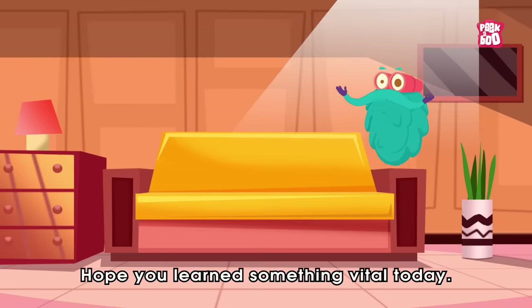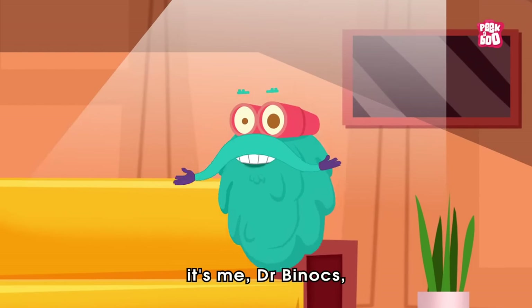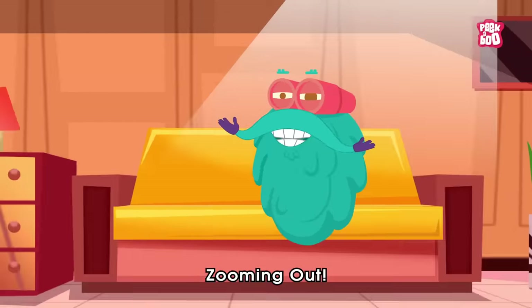Hope you learned something vital today. Until next time, it's me, Dr. Binox, zooming out.